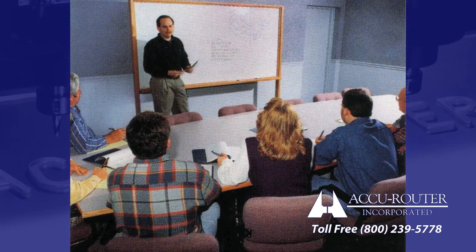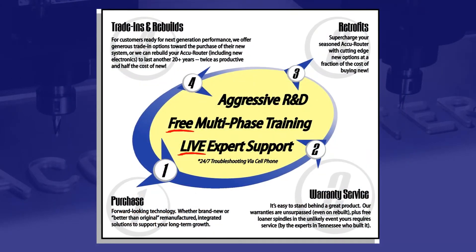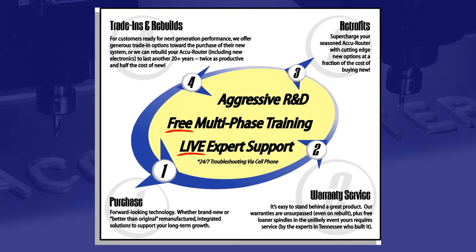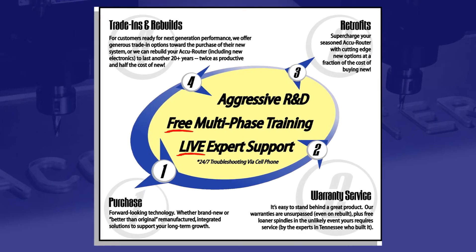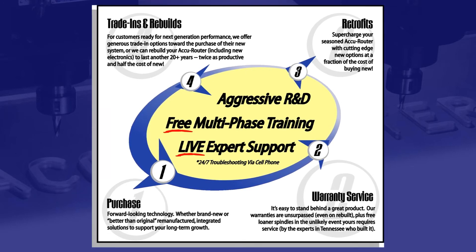This is the most comprehensive training program in the industry. AccuRouter customers also enjoy free lifetime phone and email support, a 24-7 service hotline, and aggressive new product development that can often be retrofitted to older systems.